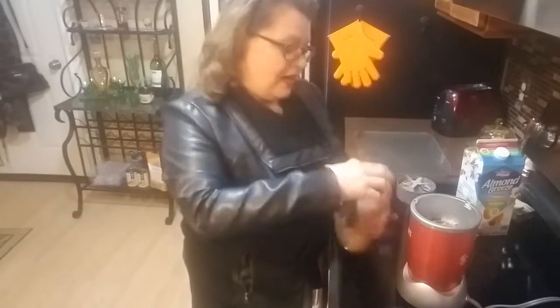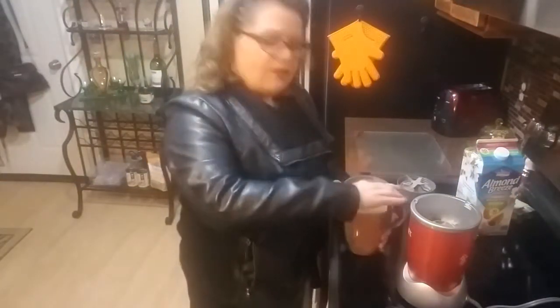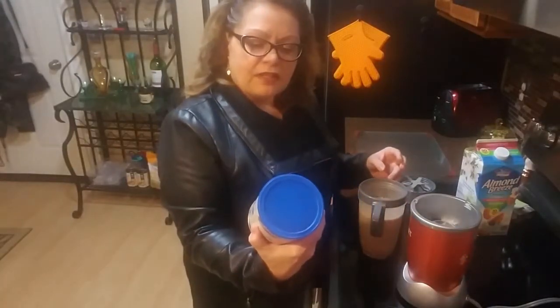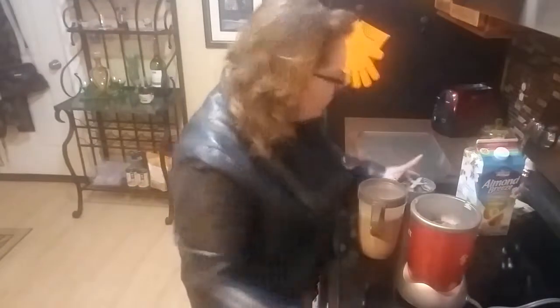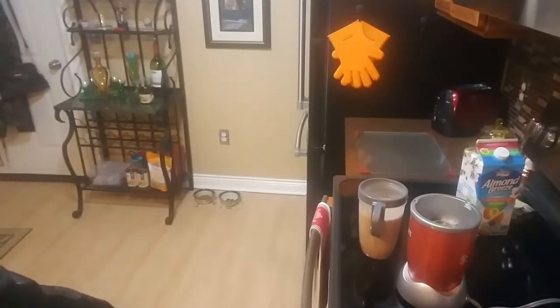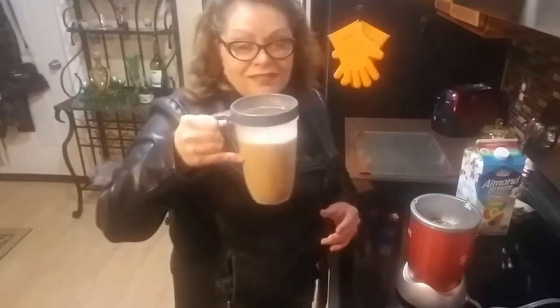I have my little spinach shake that I usually make in the morning - I think it's more nutritious than this. There is a lot I could go into. There are a lot of vitamins and minerals added in here, so it's just not real food. Let's try it - cheers!